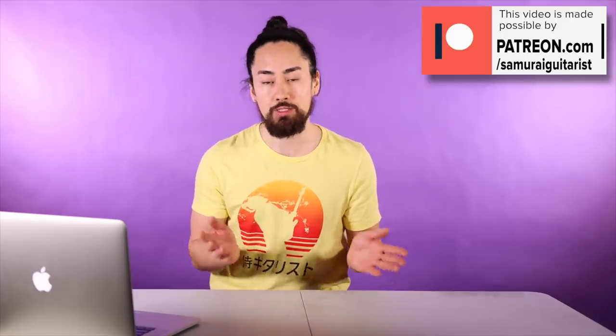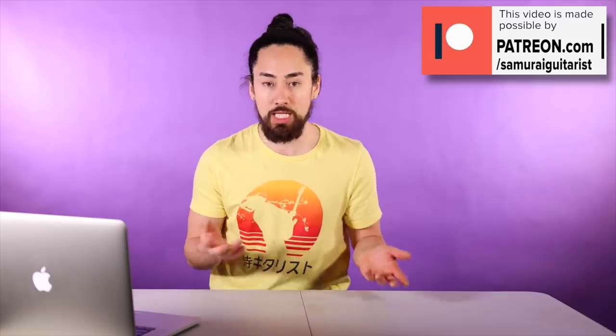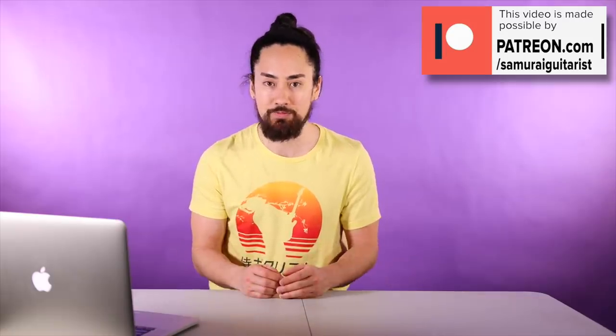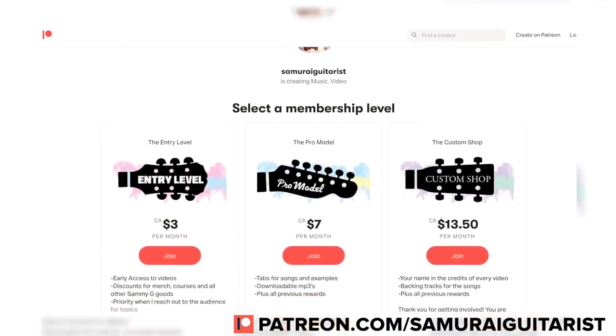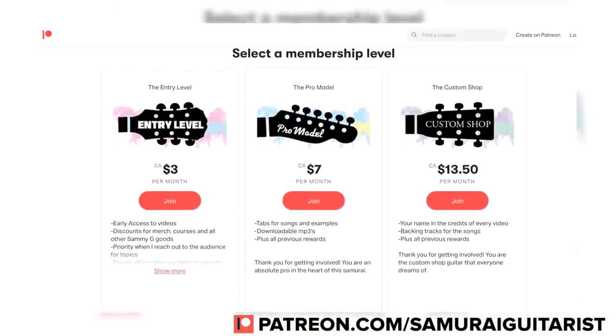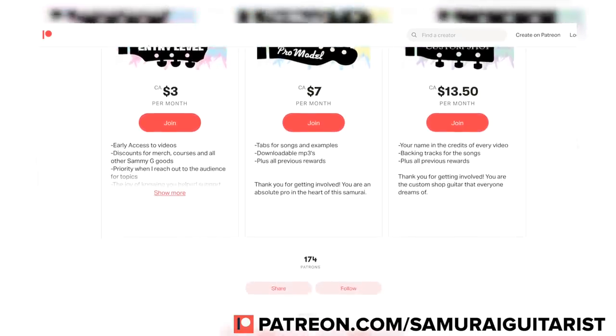This video is brought to you by my patrons at patreon.com/samuraiguitarist. Making videos as a full-time job has some serious ups and downs and at times it can be rather tough to navigate. Patreon is an online tip jar of sorts, and getting involved goes a long way in keeping things stable, leveling things out, and allowing me to get videos like this one out regularly. There are three tiers offering a number of different rewards. Head over to patreon.com/samuraiguitarist — links are in the description. Anyways, let's get to it.